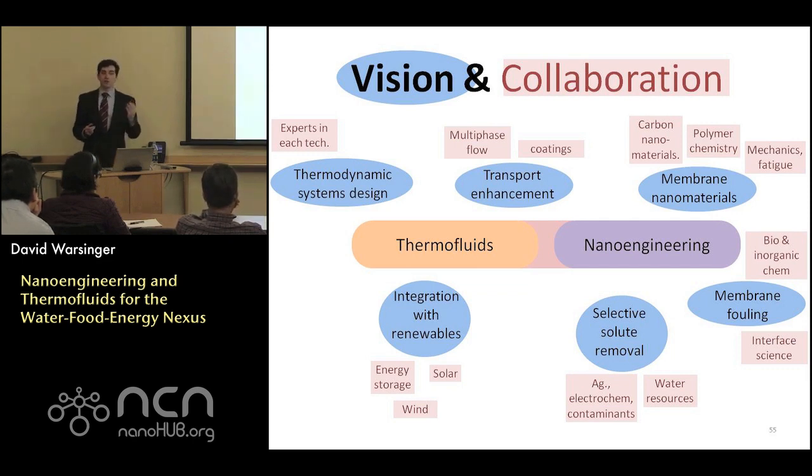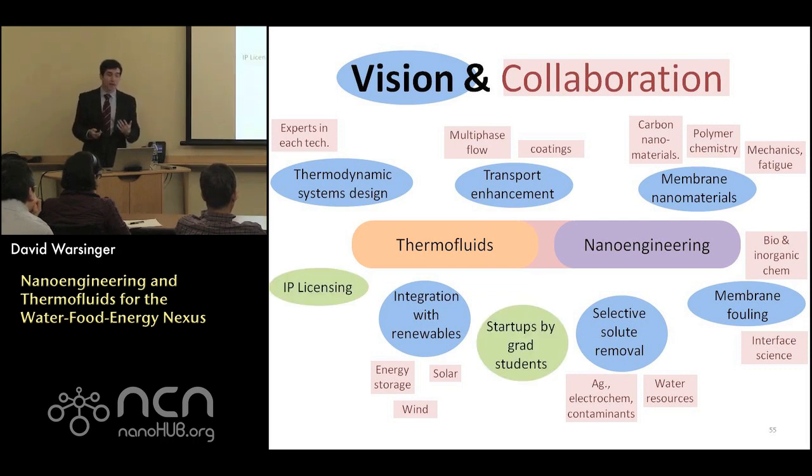I'm a big believer in not just leaving technology in the lab once your paper is accepted. If you're trying to make a big impact, you should try to bring these technologies into the real world and help commercialize them. I would love to have a lab that licenses a lot of IP — I currently have more patents than publications. I'm a big believer in getting technology invented, created, and eventually licensed. I would also like grad students to leave the lab after completing their PhD research and potentially launch startup companies.